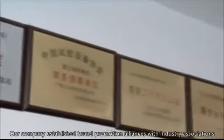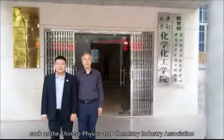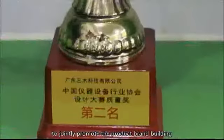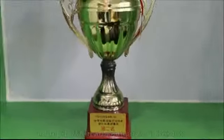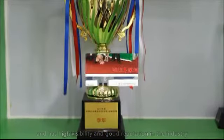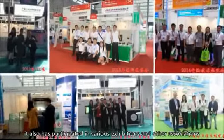2. Brand Strategy: Our company has established brand promotion alliances with industry associations such as the Chinese Physics and Chemistry Industry Association and the China Battery Industry Association, to promote product brand building and has high visibility and good reputation in the industry. It has also participated in various exhibitions and other associations.